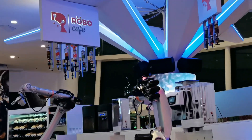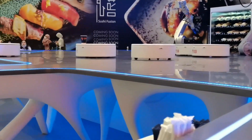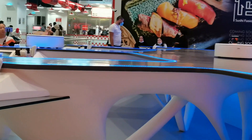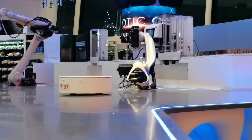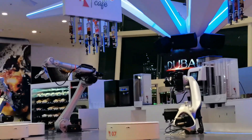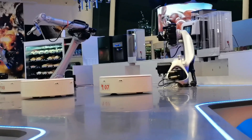Here we go — Robo Cafe in Dubai, Dubai Festival City Mall. After the excellent service, the robots are dancing and making the customers happy.